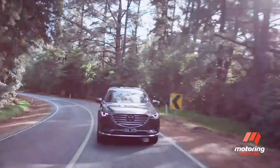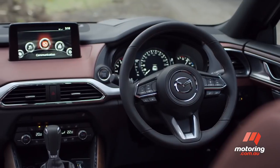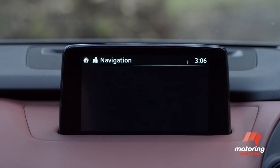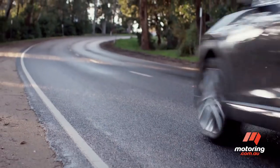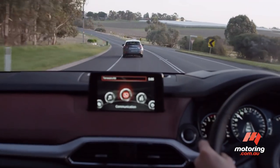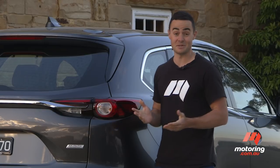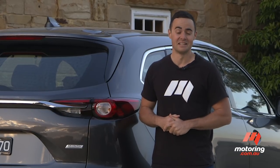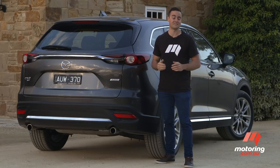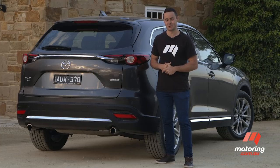The CX-9 has very few carry-over gripes. The MZD Connect infotainment system is probably fussier than it needs to be, while the car's two-tonne towing capacity may turn away some buyers. The core appeal of the updated CX-9 is the same as it always has been — this car is genuinely good at ferrying around a family in comfort, safety and refinement. In fact, arguably better than anything else at this price point.